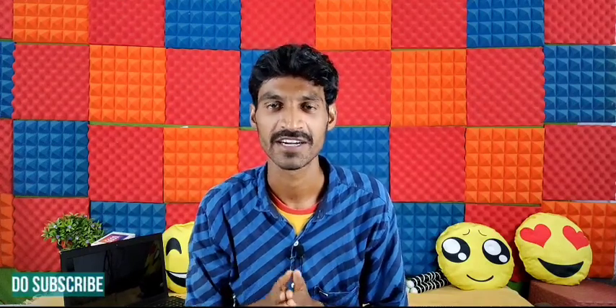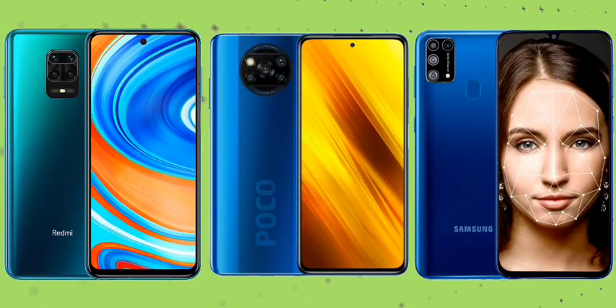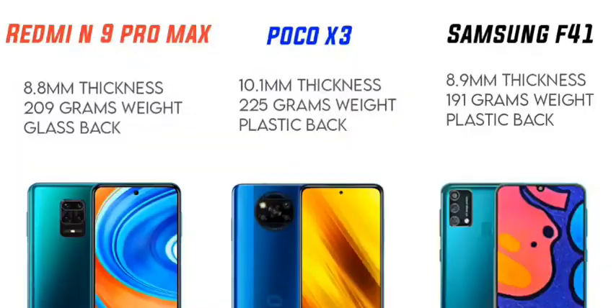If you want to choose based on design and screen, you can consider each mobile's features. You will want to look at the back screen material — whether plastic or glass — and the overall weight of each device.